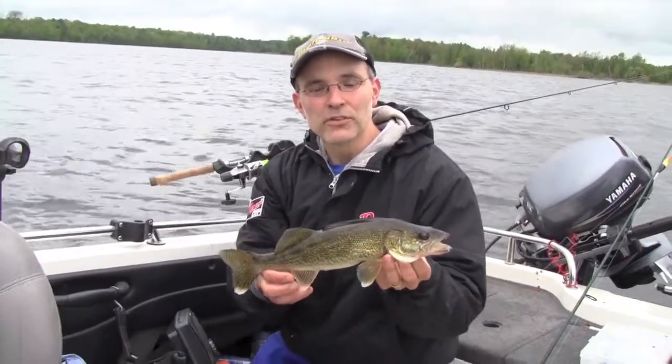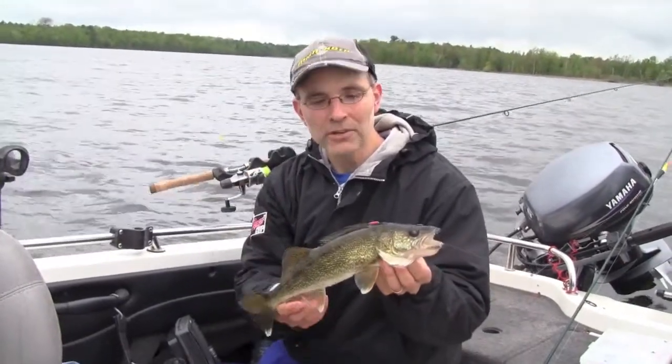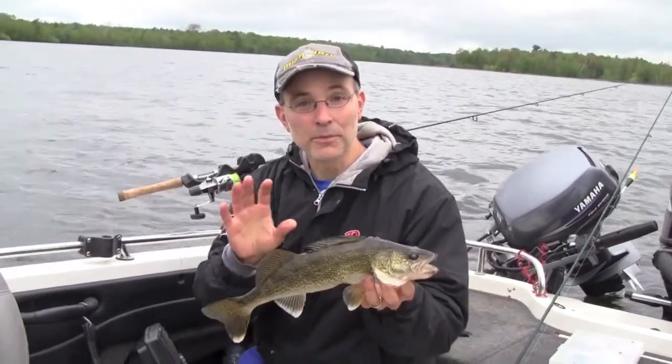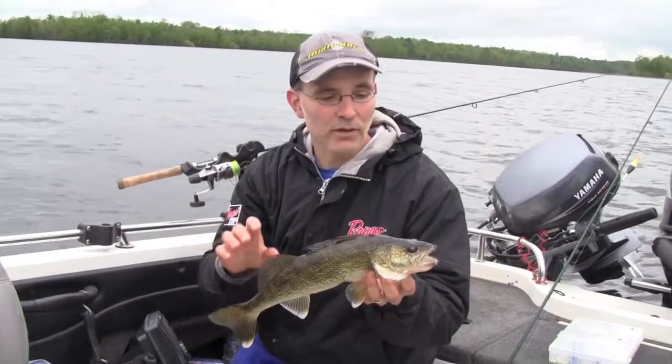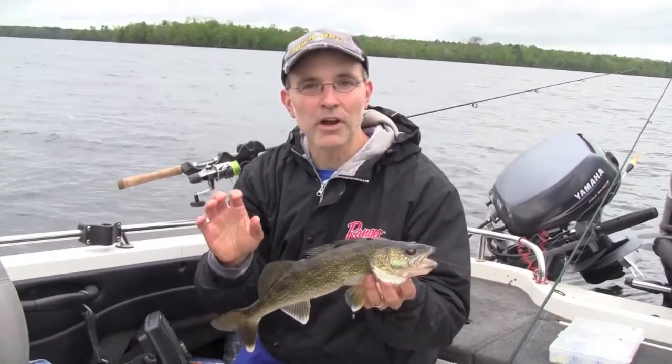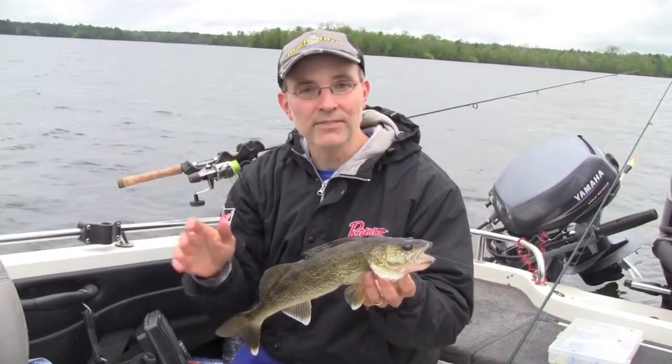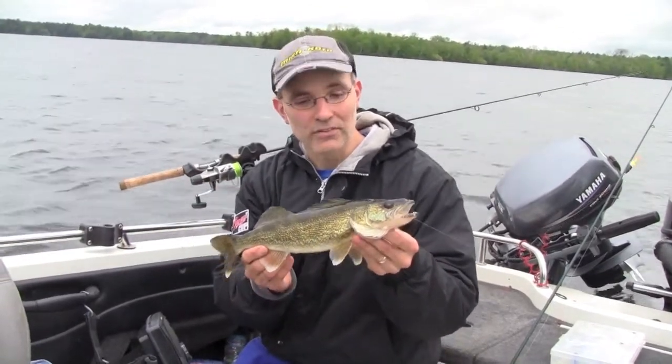We've positioned our boat just above the stump field where these walleyes are prowling around, and we're imaging those stumps from a stationary position using 360 imaging. We're actually able to see exactly where those stumps are relative to the boat, which makes it easier for us to place productive casts and land more fish just like this one.